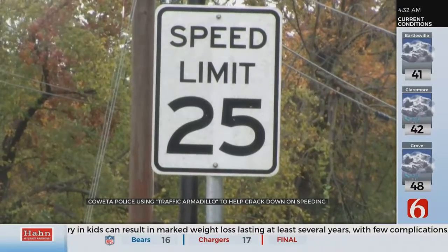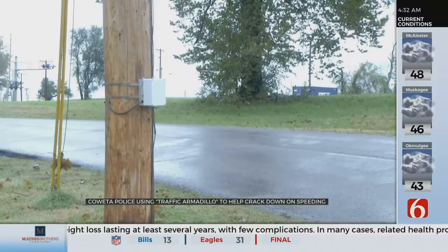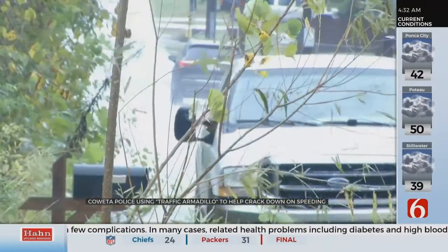Bell says it is impossible for the department's 16 officers to keep up with every complaint about speeding in neighborhoods, so this allows them to look into those complaints and find out if there is really a problem.